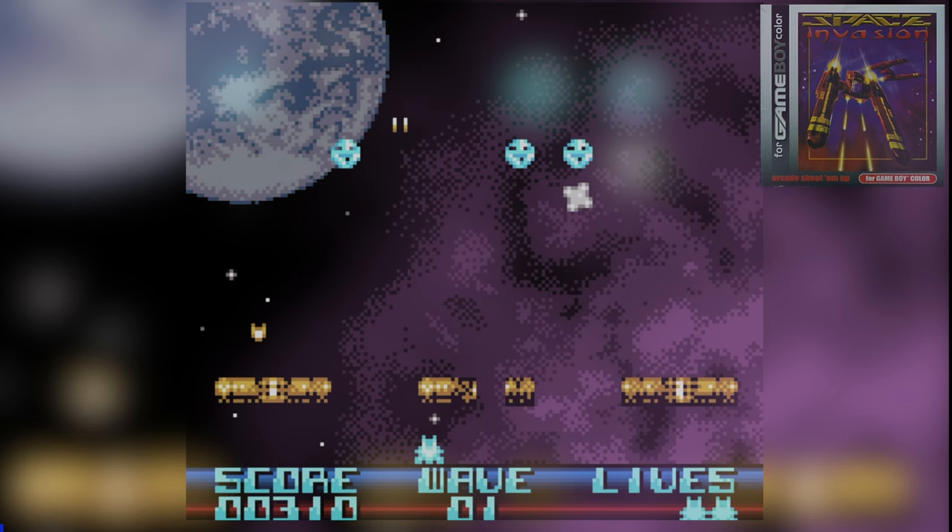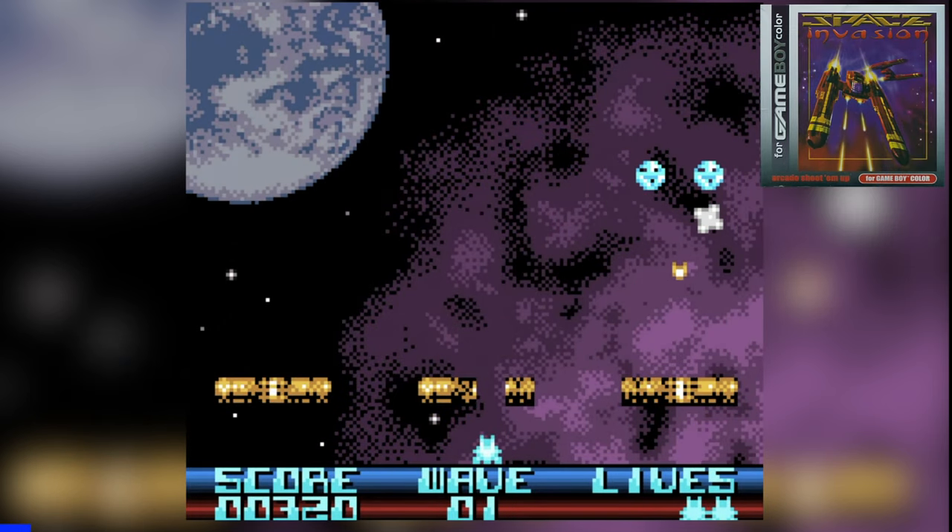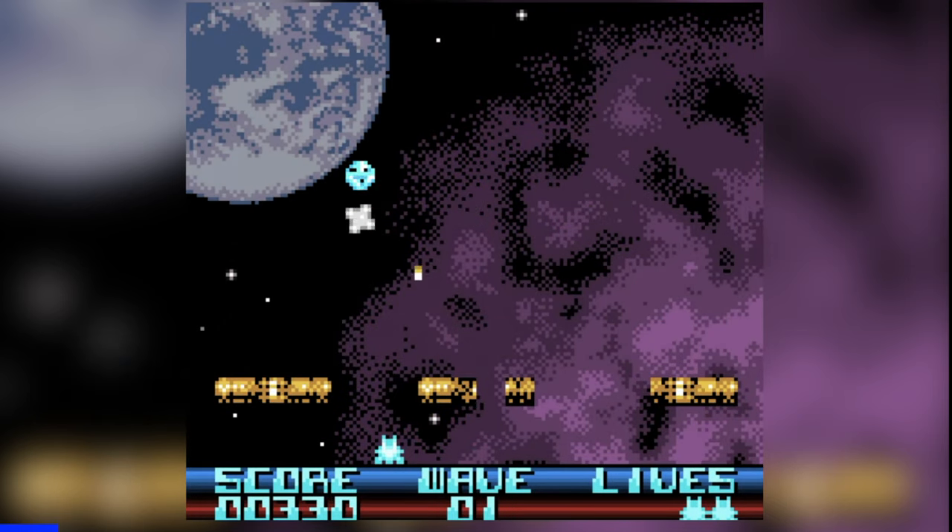The final two games are Space Invasion and Karate Joe — both very different games — so let's take a look at those two. No budget collection is complete without a Space Invaders clone, and Space Invasion fills that gap very nicely.